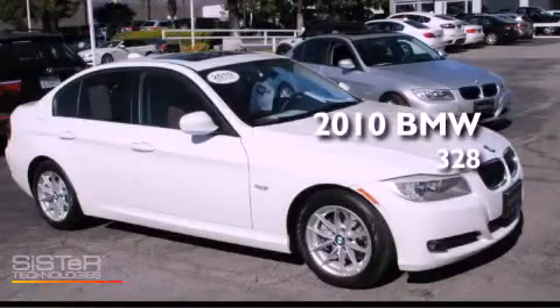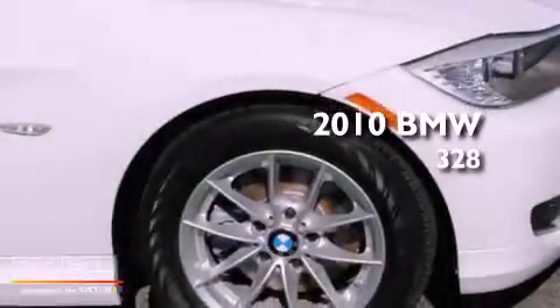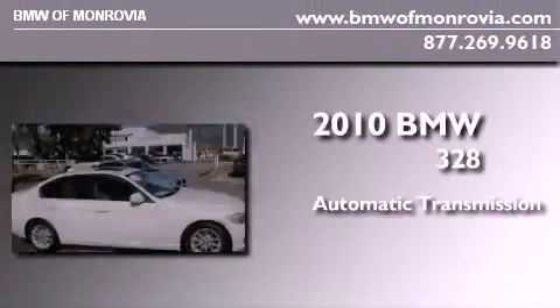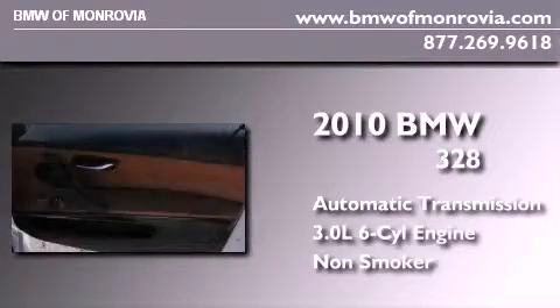This is a certified pre-owned 2010 BMW 328. This car has an automatic transmission, a 3.0-liter inline six-cylinder engine, and a clean non-smoker interior.